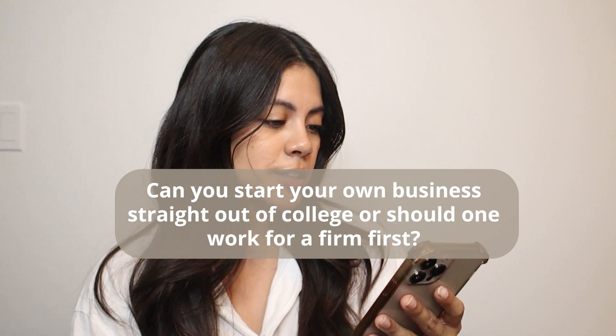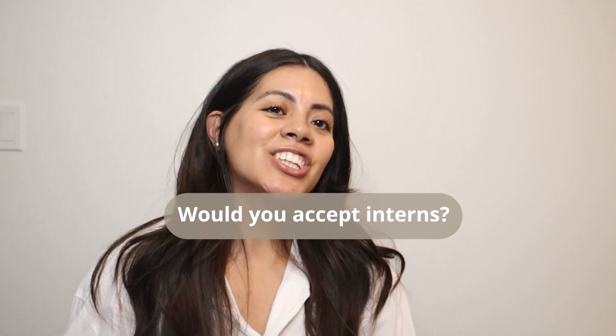Can you start your own business straight out of college or should you work for a firm first? You can start your business right after college, but I personally would suggest working for a firm first. That way you get the ins and outs of how to run a business, test the waters, and learn a lot more. Try to work for a small company because you'll have more responsibilities and more insight into running a business — unless you already have a family member or mentor in the field who can guide you.